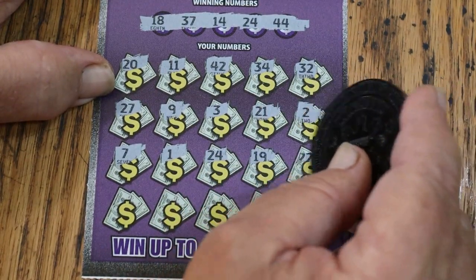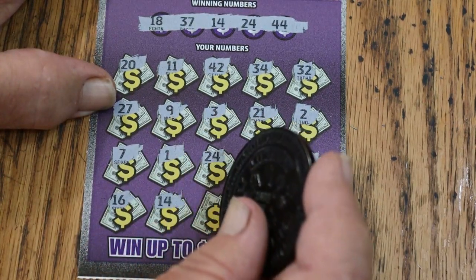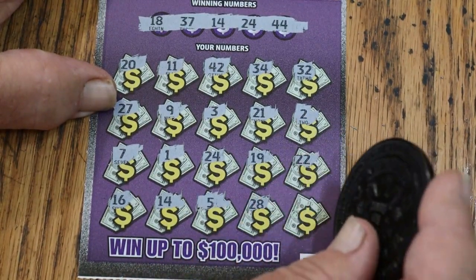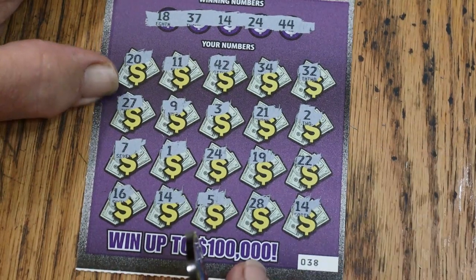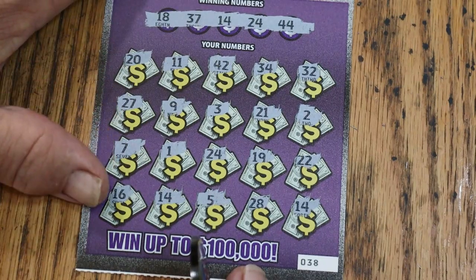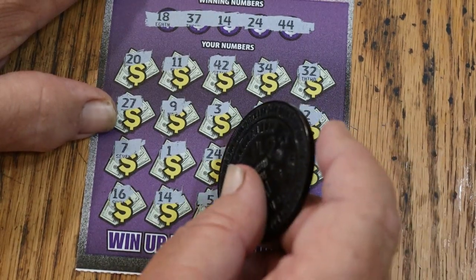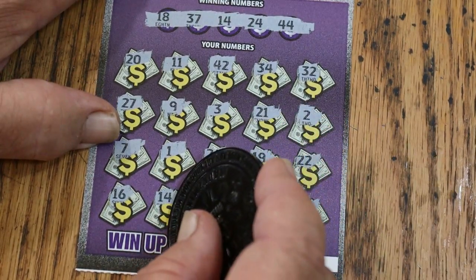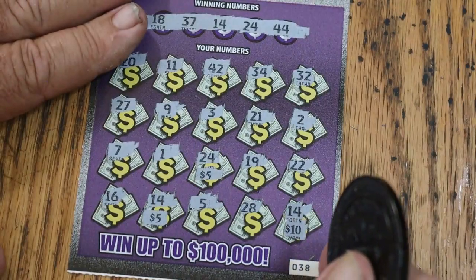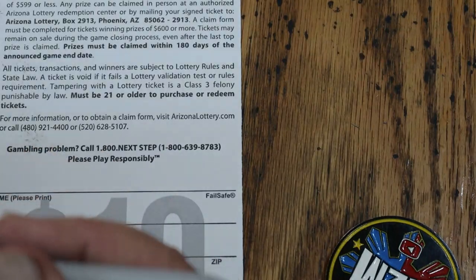Continuing ticket 38 — 19, 22, 16, then 14: that's two matches (24 and 14). Then 15, 5, 28, and 14 again — three matches! I like that. On this ticket that's good. We've got 14, 24, 14, and 14. Prizes are $5, $5, and $20. That's $20 on the board. Very good.